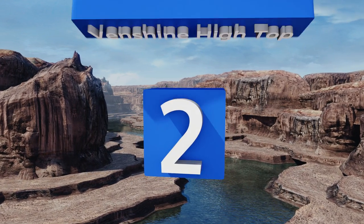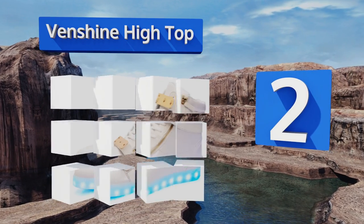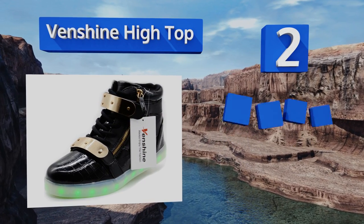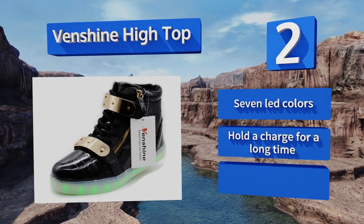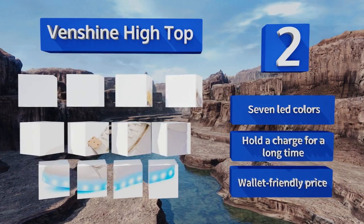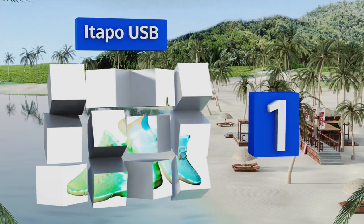At number two, if the little strobes shooting from the bottoms of the Venshine High Top don't get people's attention, their edgy and urban style will, with metallic straps across the front, a zipper, and a crocodile skin pattern. These are a fashionista's dream. They boast seven LED colors and a wallet-friendly price, and they hold a charge for a long time.